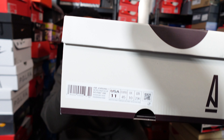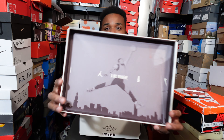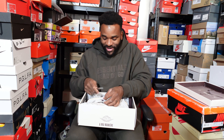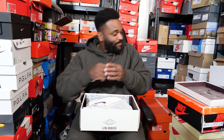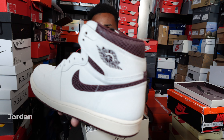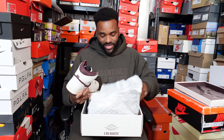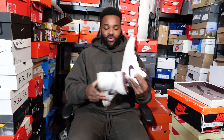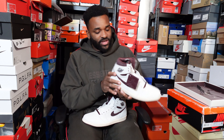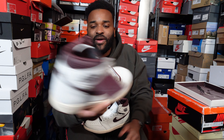Let me zoom in — you can just about see it there: MJ logo with A Ma Maniére. Getting the paper out of the box, dropping the little tag — and we have the A Ma Maniére Jordan 1! You guys know I'm a big Jordan 1 fan. I love the detail on this shoe. Not sure why it took me so long to get it.